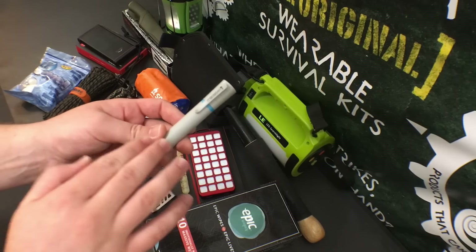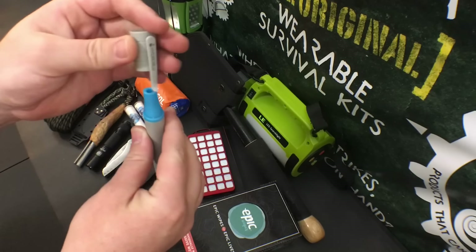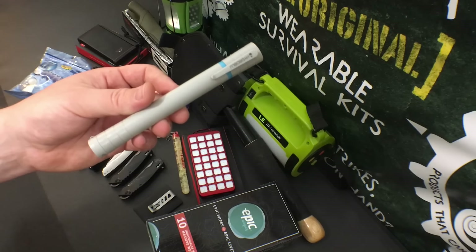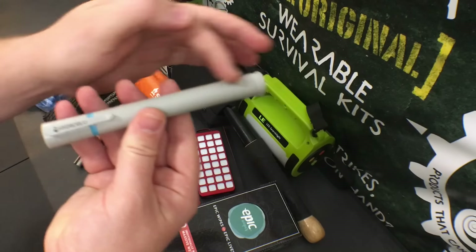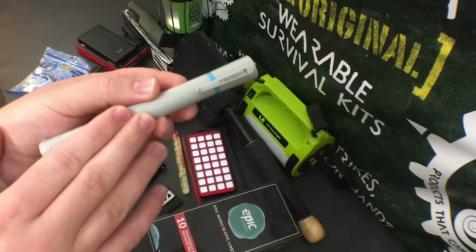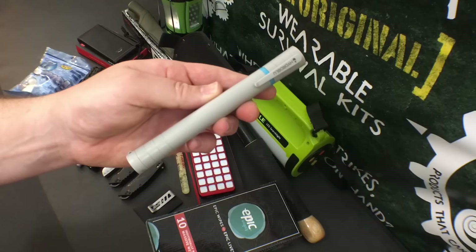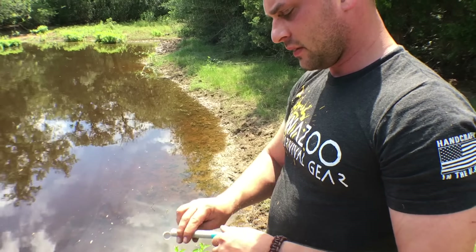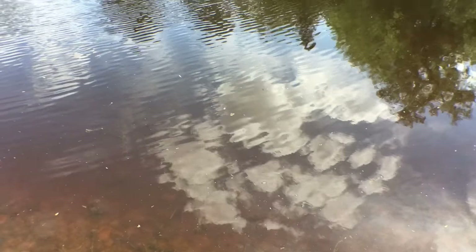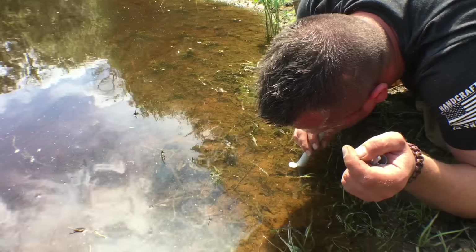The next item is the Hydro Blue Sidekick — a one-ounce water filter. It's got a pen style so you can drink from it like a straw, and it will filter over 100 gallons of water in a one-ounce size. Most people drink about half a gallon a day, so in a survival situation this will last you 200 days for about $15 and can slip in your pocket. We actually drank from feces-infested, highly contaminated water with this and nobody got sick.